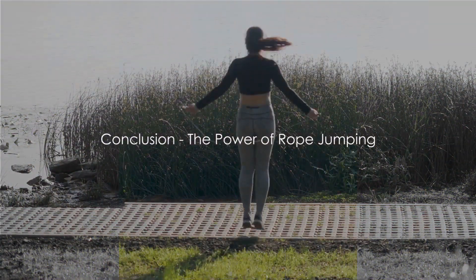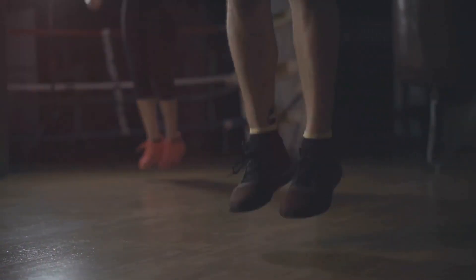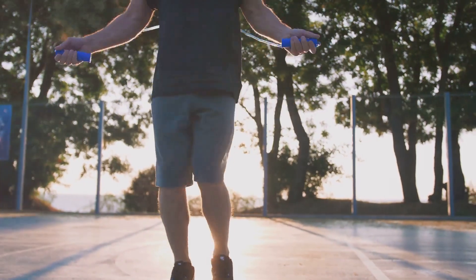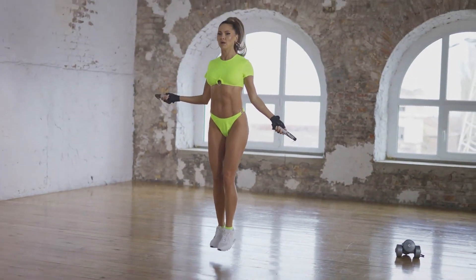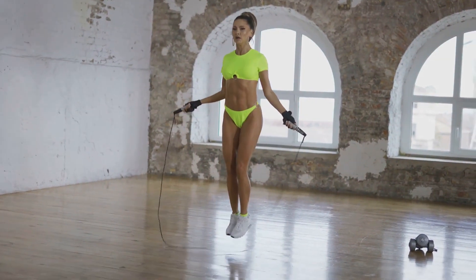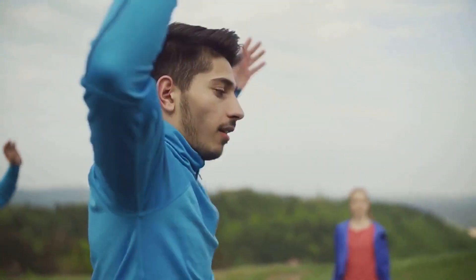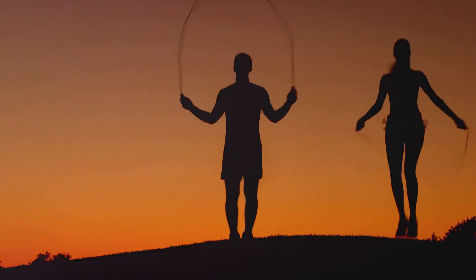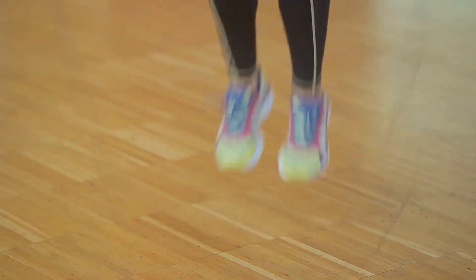Jumping rope for just 10 minutes a day can transform your health and fitness. We've explored the science behind it — how it stimulates the heart, lungs, and muscles, fostering overall cardiovascular health. We've covered the top five benefits including improved coordination, stronger bones, and a boosted metabolism, plus tips for those starting out on their rope jumping journey. The long-term impact is not to be underestimated — it's a sustainable activity that promotes longevity, strength, and well-being. So why not grab a rope and start jumping your way to better health today?